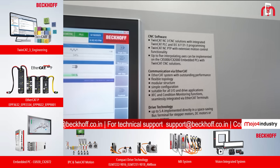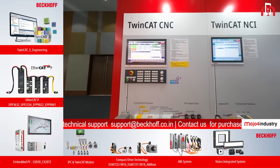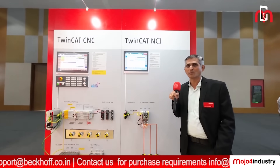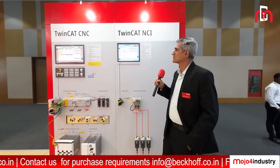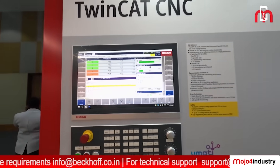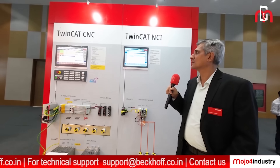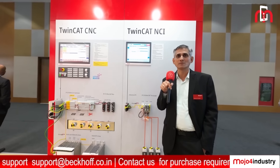In TwinCAT NCI, we can run up to 255 servo axes. This TwinCAT NCI can be used for gantry applications where interpolation is required, or for simple CNC machines. Apart from this, we also have TwinCAT CNC, which is used for high-end CNC machines where we can do around 32-axis simultaneous interpolation. Here we can have a maximum of 12 channels and we can also add up to 64 servo axes.